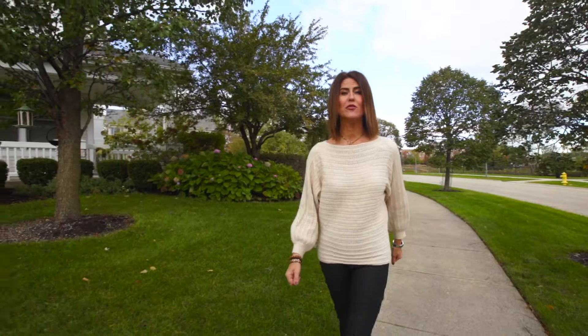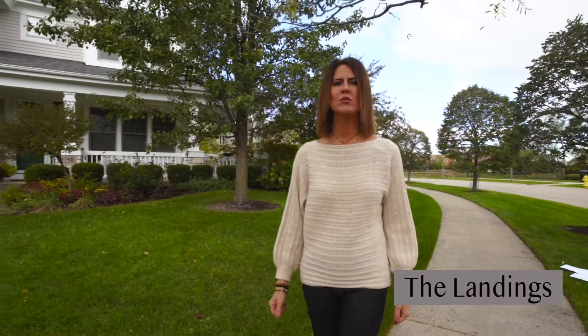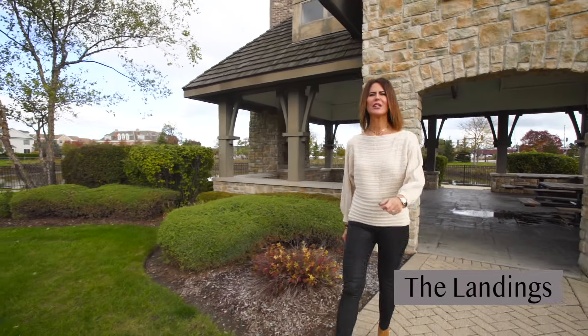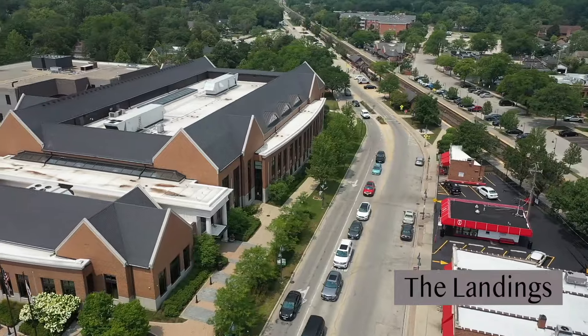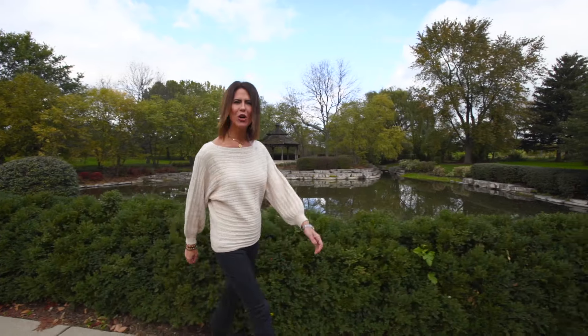On the southeast corner of the Glen, you'll find the Landings Neighborhood, where there's 143 single-family homes, also built in 2001. This neighborhood is anchored by a charming gazebo and beautiful ponds. The Landings is super close to the Glenview Metro Train Station, Dairy Bar, and the Library.